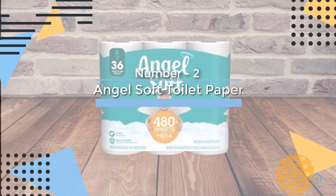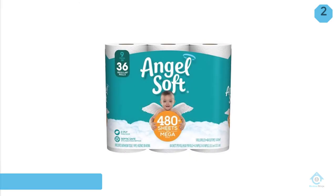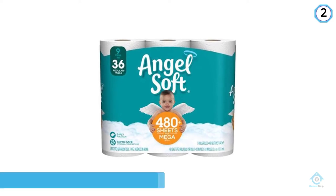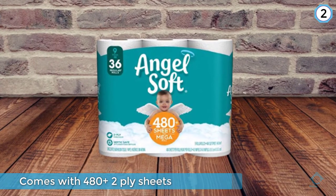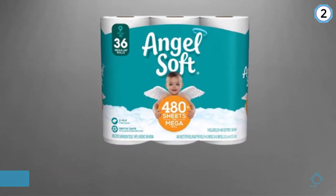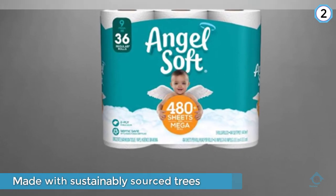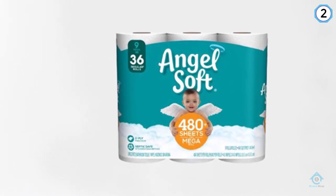Number two: Angel Soft toilet paper. This brand stands out for providing toilet papers that feature a potent blend of softness and strength. The company makes its papers with the intention of eliminating the need to buy an ultra soft and ultra strong roll separately — instead you get all those features in a single roll. Angel Soft's products are also very affordable considering their quality.